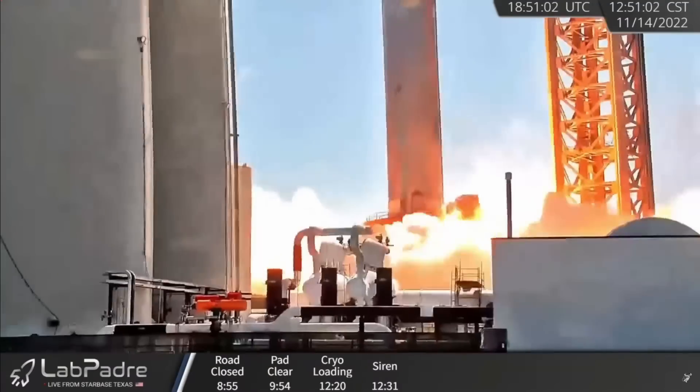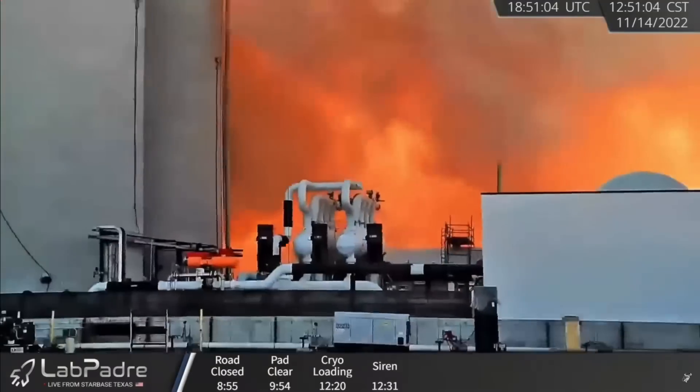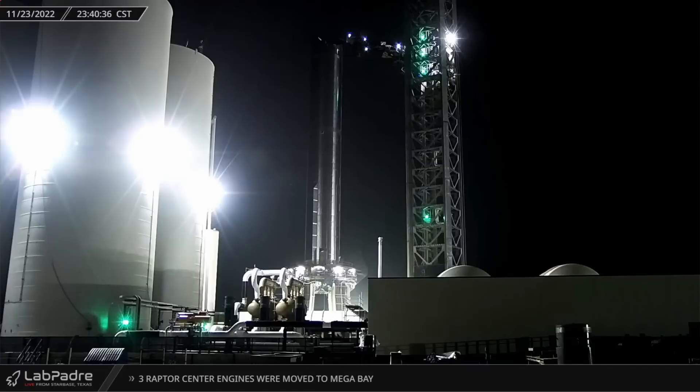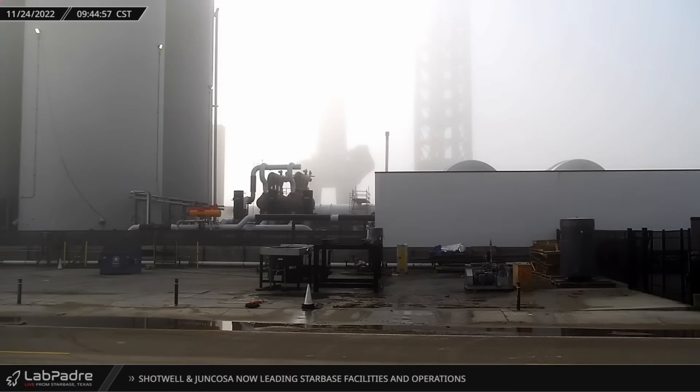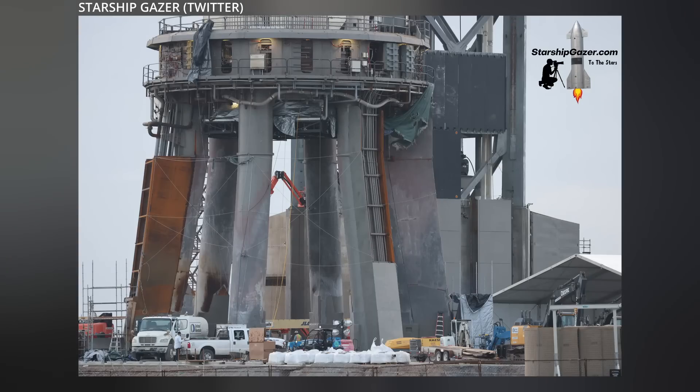Last week SpaceX lit a record 14 Raptor engines under Booster 7. Well, since then the excitement at the launch site subsided slightly, although work around the clock did not. Between the Thanksgiving holiday and the shoddy weather rolling in and out of Boca Chica, Texas, road closures were lacking this week. So crews have been spending their time making fixes to the orbital launch mount created by Booster 7's big old blast.